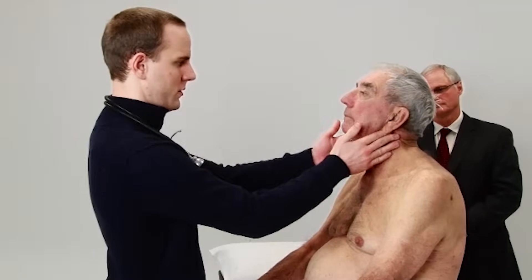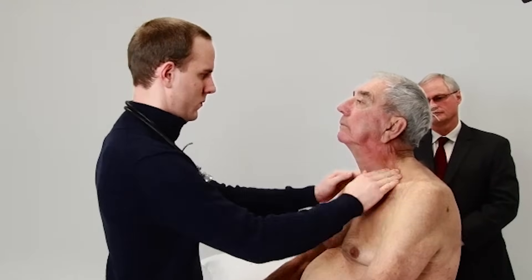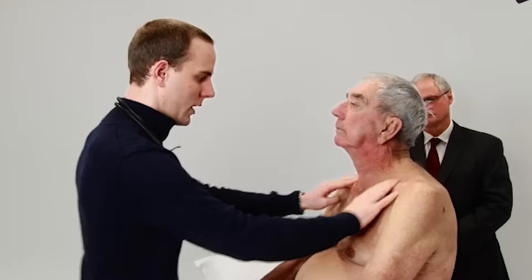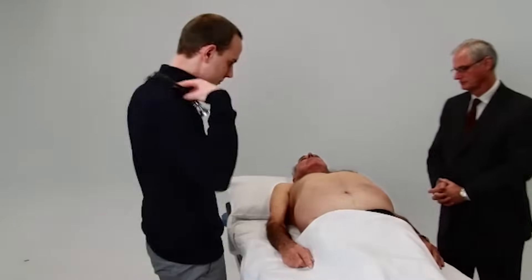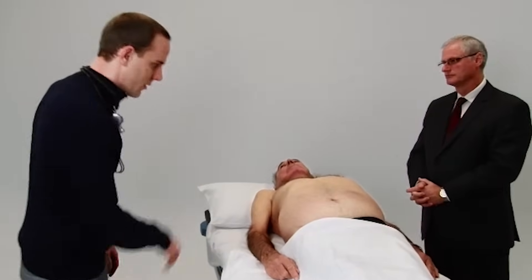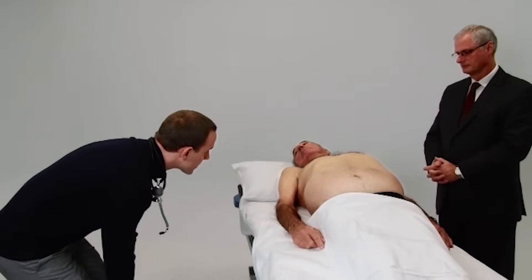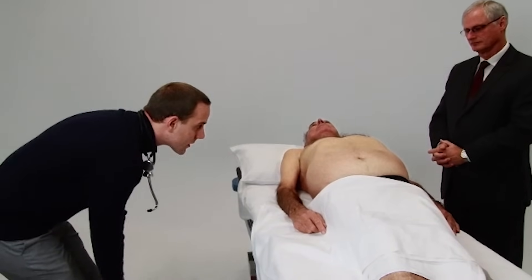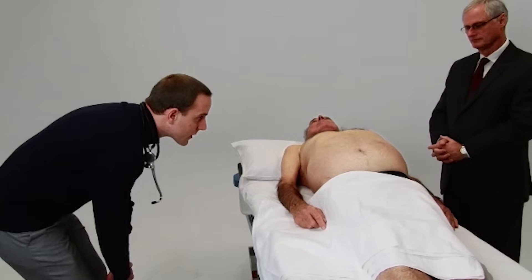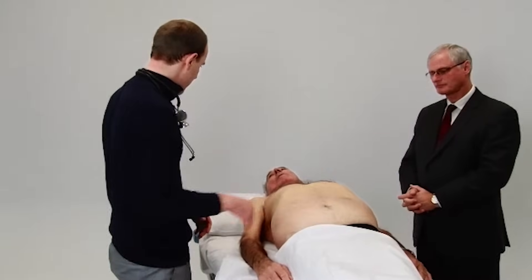I'm just going to have a bit of a feel. Can I get you to lie down, please? I'm just going to have a bit of a look first — you want to take a few breaths for me? I'm just going to have a light feel. Do you have any pain anywhere? No.